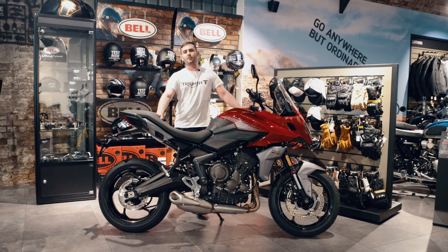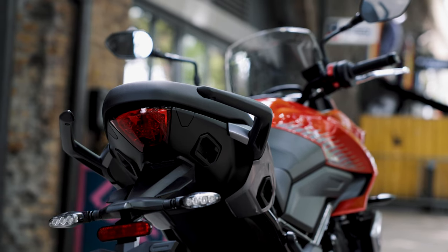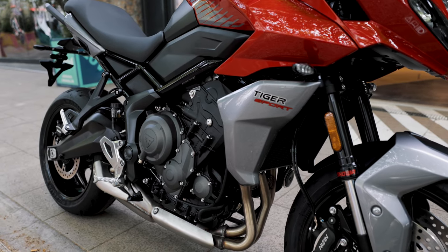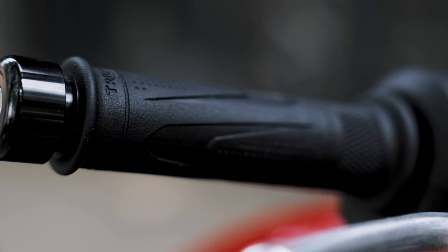Obviously another bike within this class is Yamaha's Tracer 700 — it is a great bike, but I think this one outstrips it. It's got the triple engine instead of the twin, so you've got more linear power throughout the rev range whenever you need it.